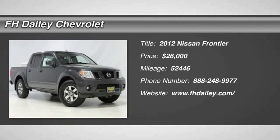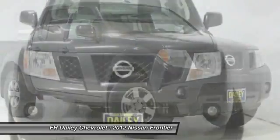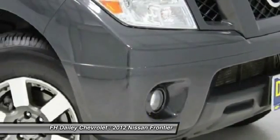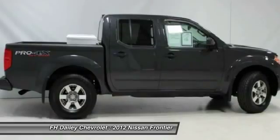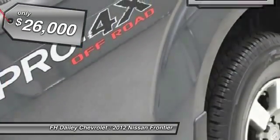2012 Frontier. The Nissan Frontier offers a full-length, fully boxed frame for strength, serious off-road capabilities, and a five-star rating for side impact crash safety. The Frontier's interior comforts include cab versatility, under-seat storage, and seating for five, and is priced below $30,000.